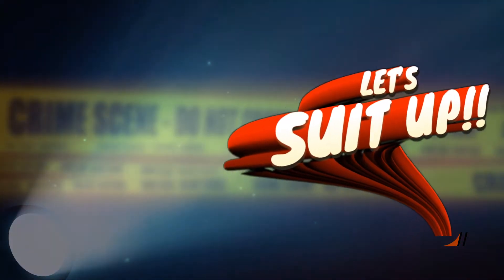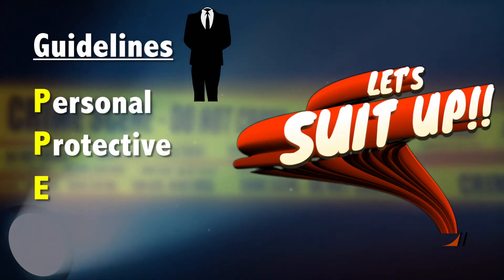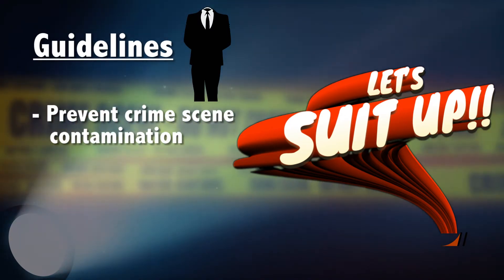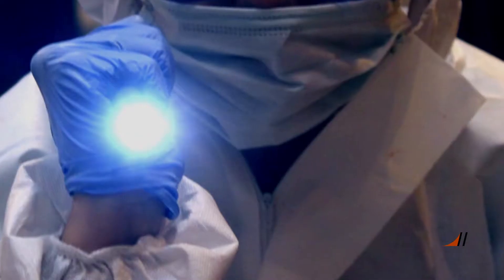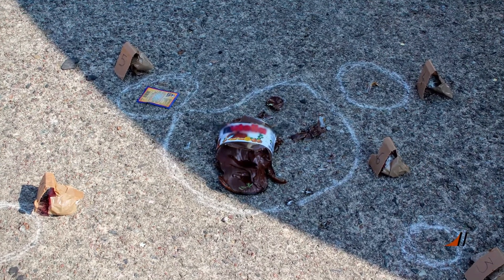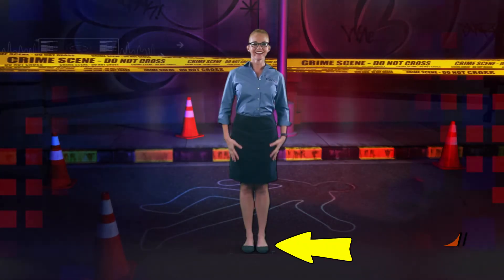Real criminal investigators must follow strict guidelines when it comes to PPE, or personal protective equipment. These specially made garments help prevent crime scene contamination, and they are the last line of defense for investigators against potentially hazardous materials and bloodborne pathogens. Basic PPE requirements depend on the collection or examination being conducted, as well as where it's taking place. Some can be considered universal for every crime scene or lab, like closed-toed shoes, for example.